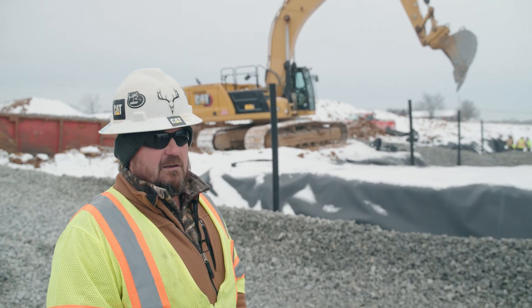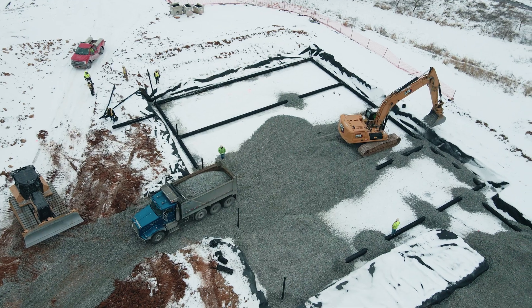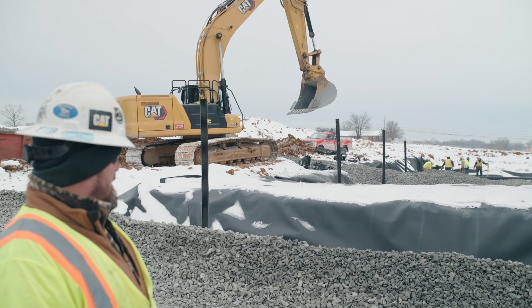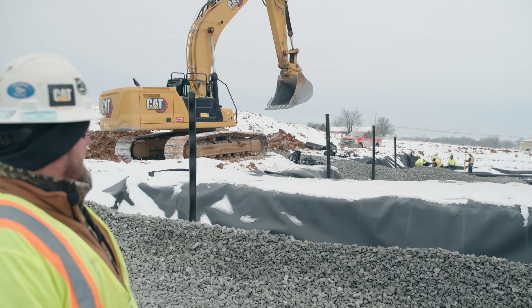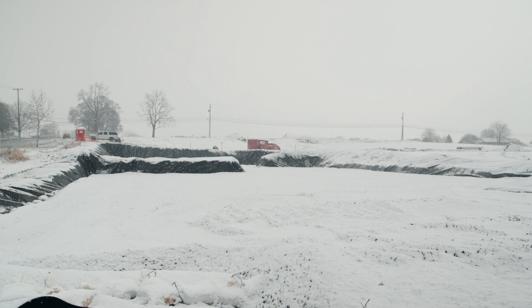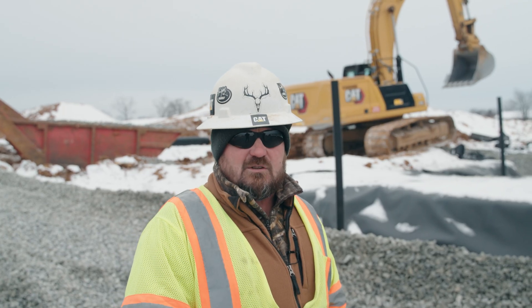This is underground basin C on lot one. We started backfilling this one a couple hours ago. This side of the underground system we have done — they're finishing up the underground pipe on that side, and we have number three stone to finish backfilling the top of it. Hopefully by the end of the day we'll have this one completed, and we have one more underground system to do, which will complete all seven of them on lot one.